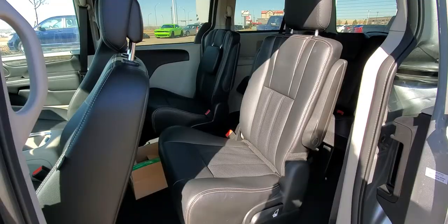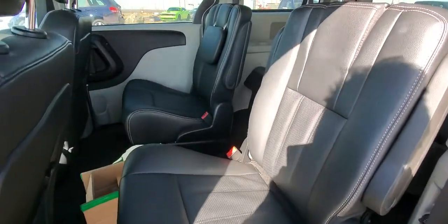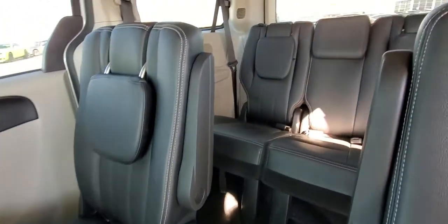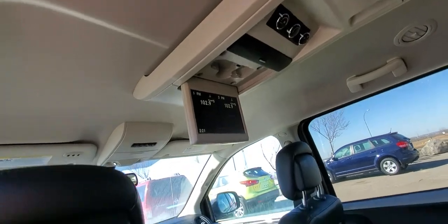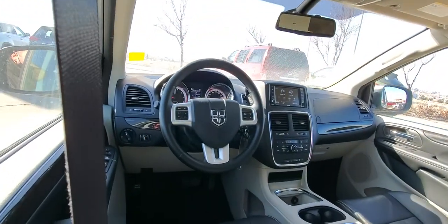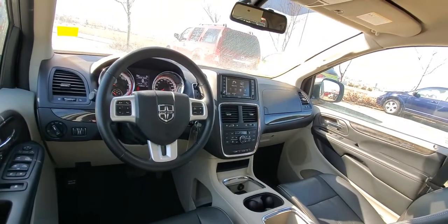Moving inside — this seven-passenger Caravan is equipped with captain's chairs. You've got the fantastic pass-through to get into the back, fully appointed leather seats, built-in DVD up top, climate controls, a leather-wrapped steering wheel that is heated, and heated front seats.